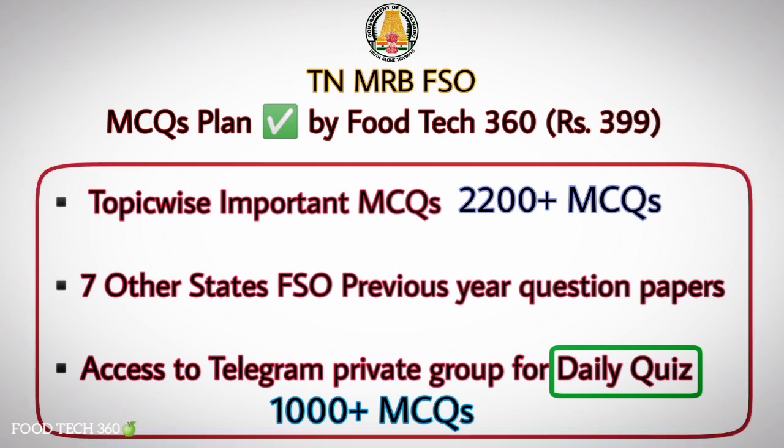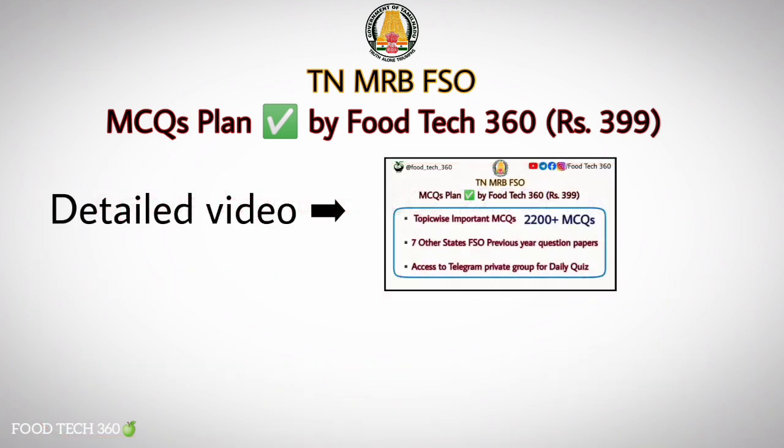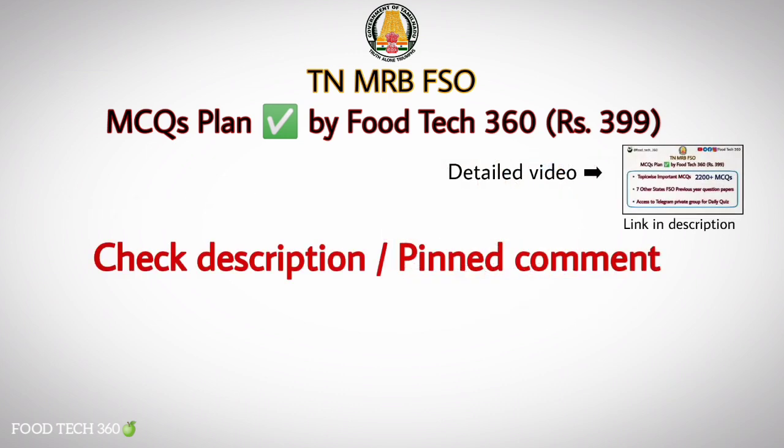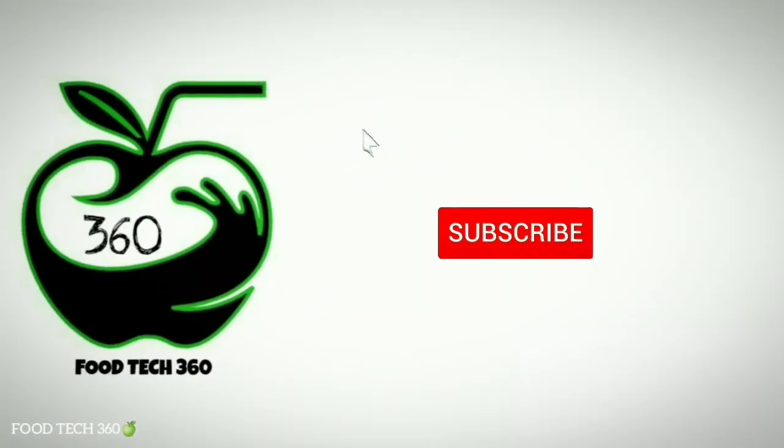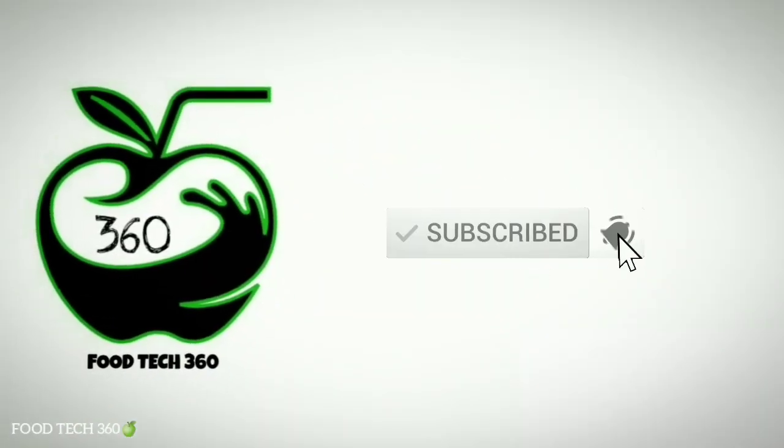FoodTech360 is providing an MCQs plan for TNMRB Food Safety Officer as per the syllabus, which includes topic-wise important MCQs covering around 2200 plus questions. Along with that, you will get access to our Telegram private group for daily quiz till the exam. All MCQs are provided in PDF format through mail after payment. Check the description box and comment section for complete details, payment information, and sample copy. You can also contact us through WhatsApp for further queries. Don't forget to subscribe to our channel FoodTech360. Thank you.